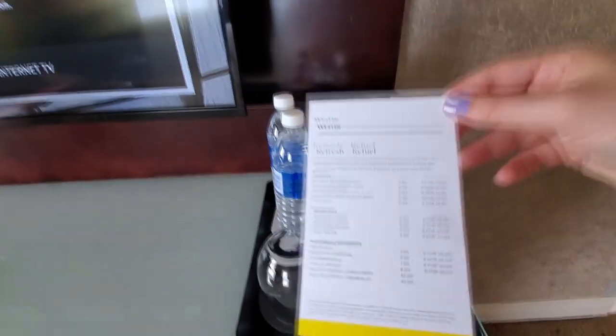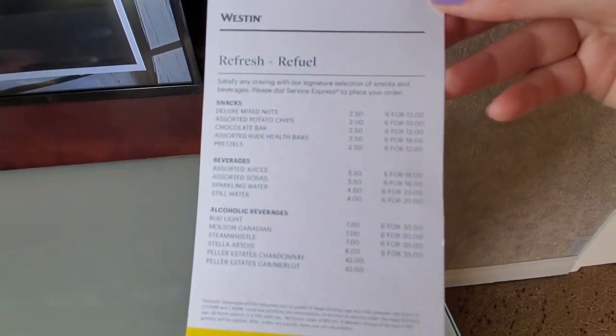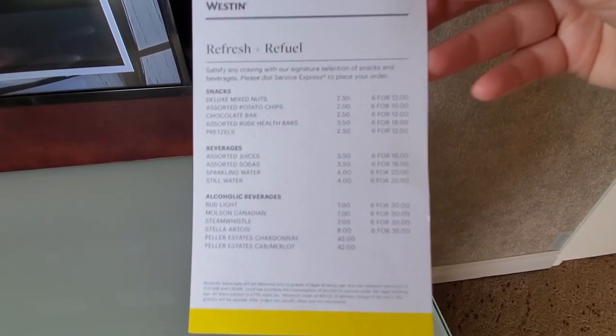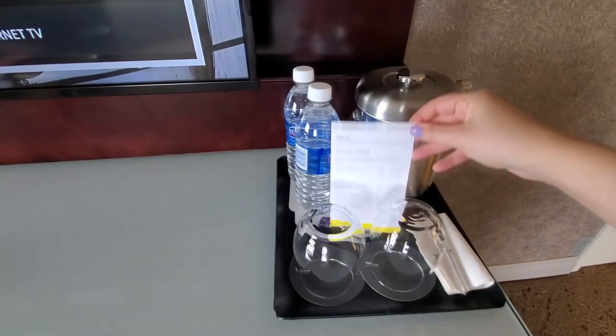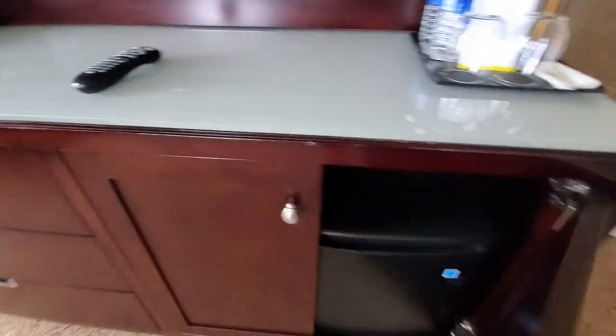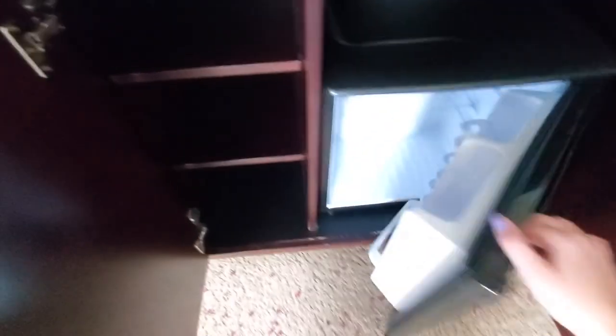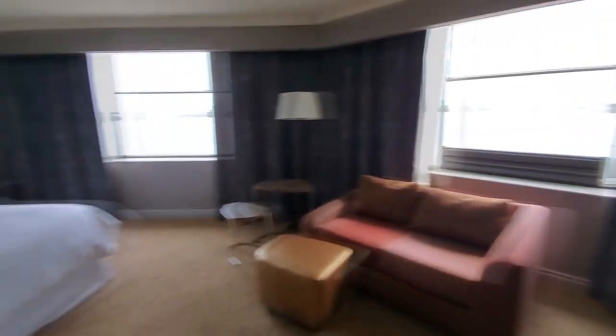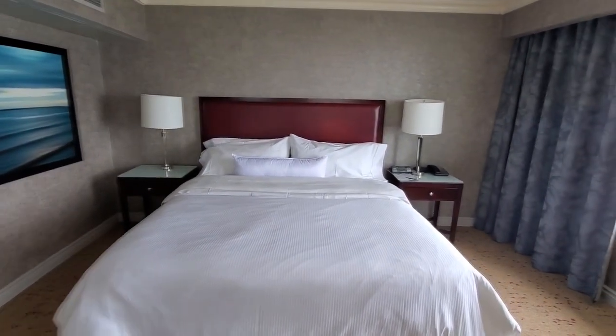They charge standard prices for hotel snacks and drinks. There's an ice bucket and a little mini fridge in here. And then a big king-size bed — super comfy.